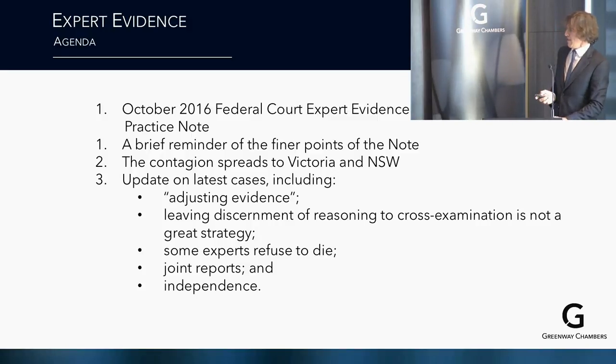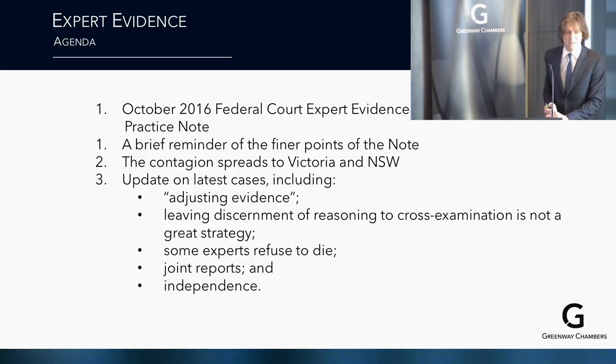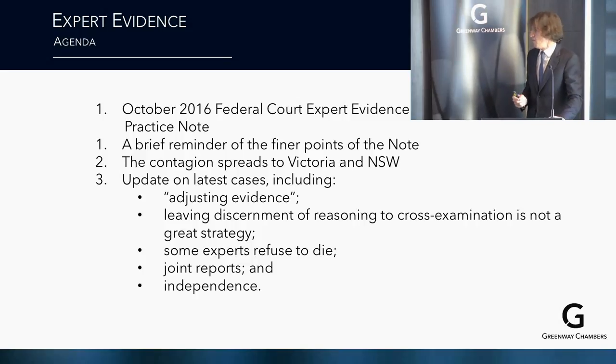The overview of the presentation: I'm going to start with the October 2016 Federal Court Expert Evidence Practice Note. A brief reminder of the finer points of the note — the contagion has spread to Victoria and New South Wales, and it's heading through the rest of the country — then an update on the latest cases.